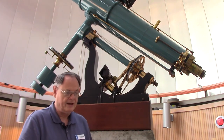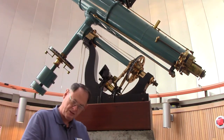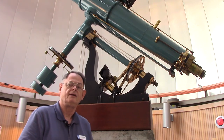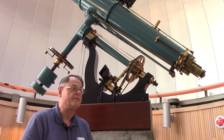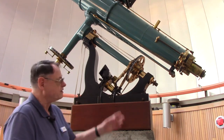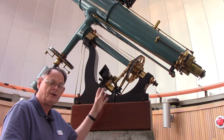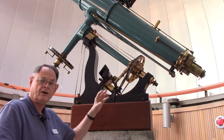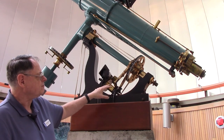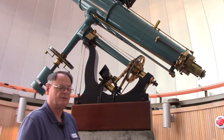This is an 8-inch refracting telescope — a long tube with a lens at one end and an eyepiece at the other. That lens is 8 inches in diameter. It's on an equatorial mount, which means the telescope can track the motion of the stars caused by the rotation of the Earth. It has a drive system — today, it's an electrical drive system.